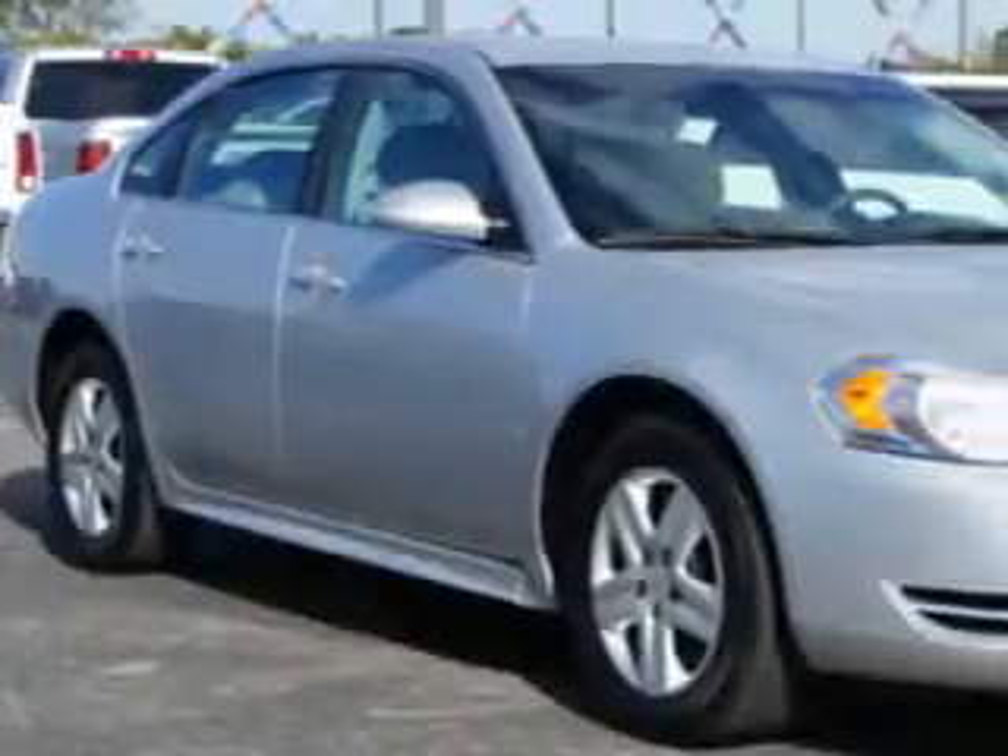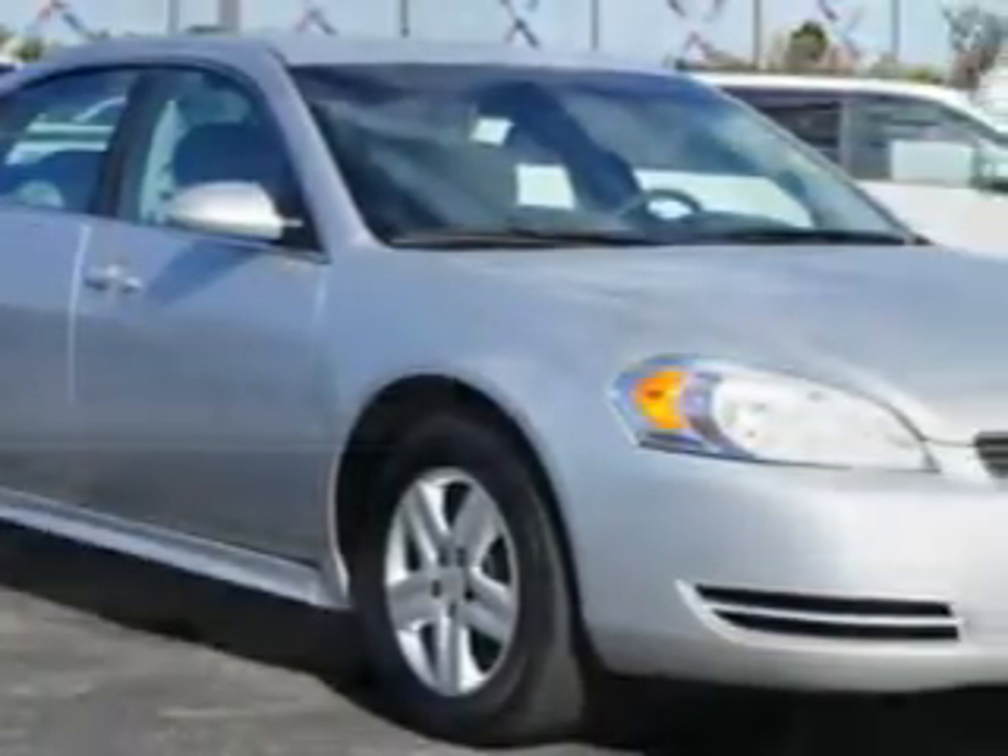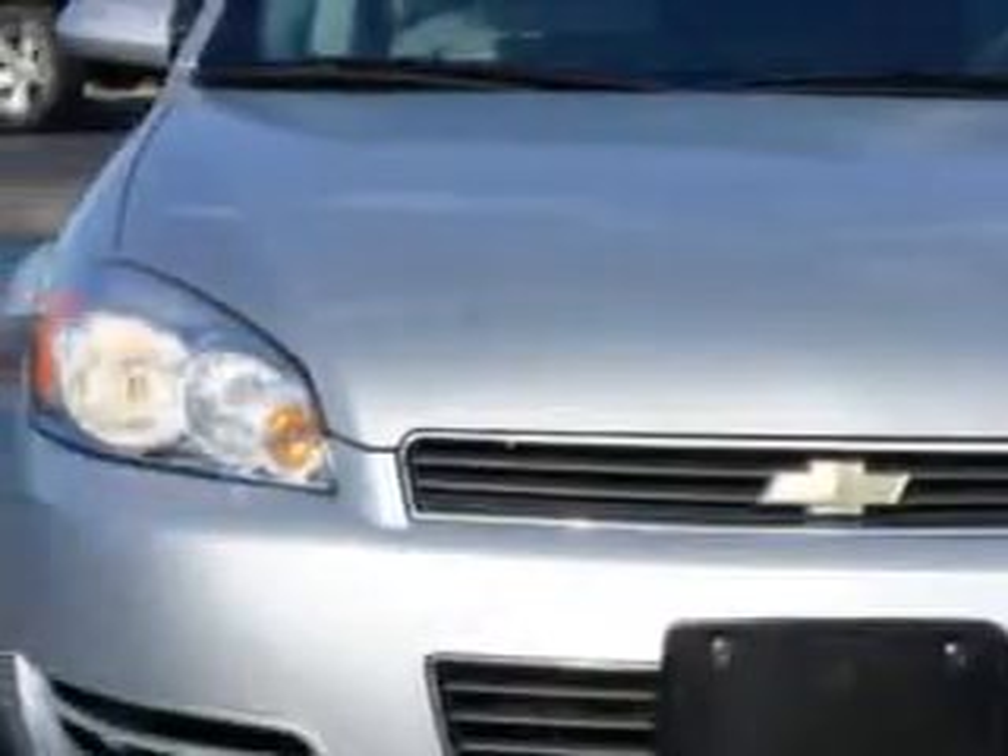You will love the Silver Ice Metallic 2010 Chevrolet Impala 4-door Sedan LS, equipped with a 6-cylinder engine and an automatic transmission.